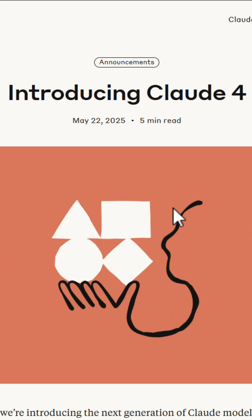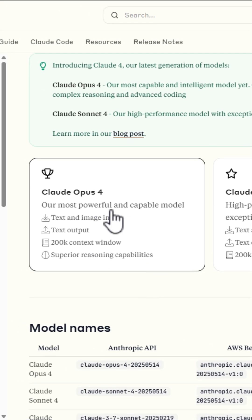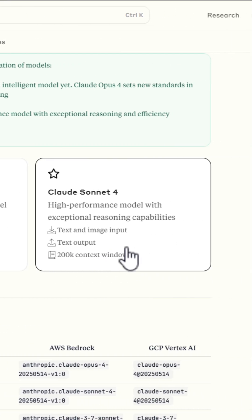Big news in AI: Anthropic just launched the next generation Claude Opus 4 and Claude Sonnet 4, setting new benchmarks for coding, advanced reasoning, and AI agents.